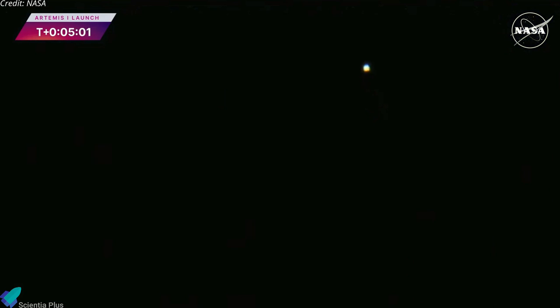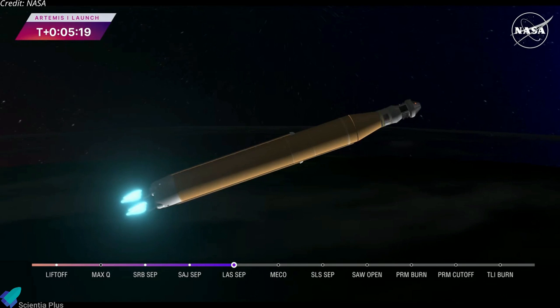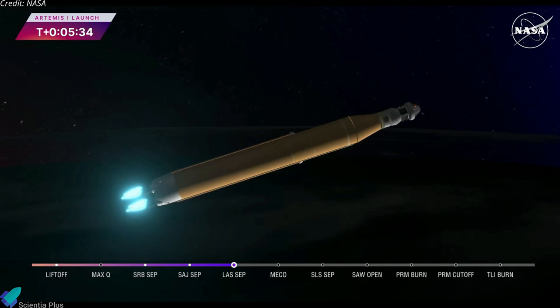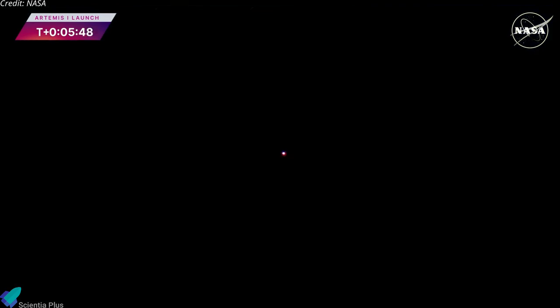Booster flight controller reports that the engines are looking good. Our core stage engine cutoff time is about 8 minutes and 3 seconds. We are now at 5 minutes and 11 seconds into the flight, 7,656 miles per hour, four good core stage RS-25 engines. The last time those core stage engines flew, they were taking space shuttles to orbit, and now with upgraded capabilities, they're launching the future of human space flight. Five minutes 42 seconds into the mission, now traveling 8,800 miles per hour, 345 miles down range from the launch pad at Kennedy Space Center.